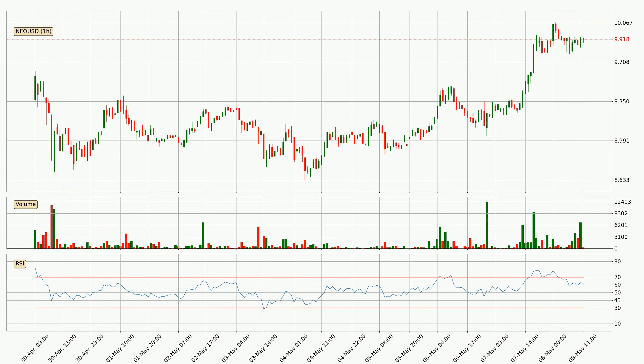Jumping to the hourly relative strength index, the current hourly RSI is at 62, so there are currently no signs of the crypto being overbought or oversold.